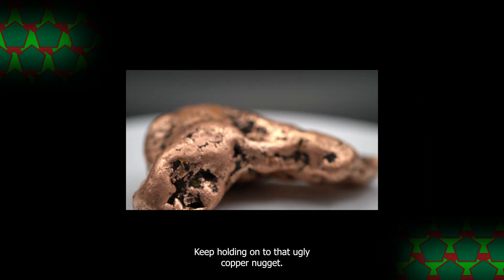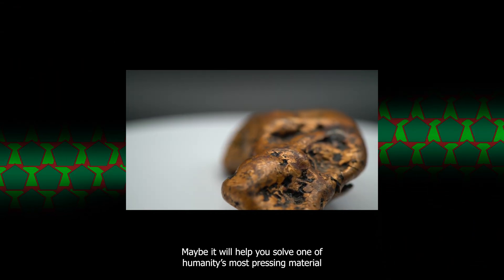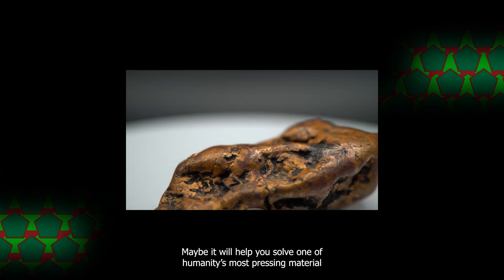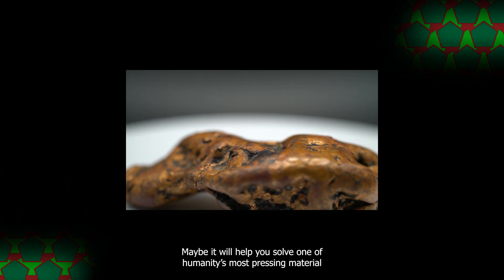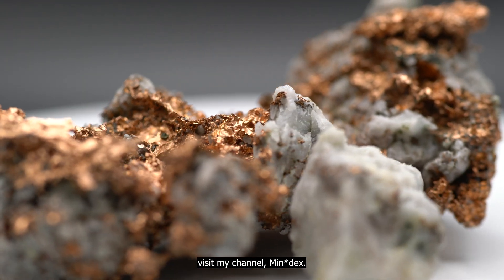One thing is for sure — keep holding on to that ugly copper nugget. Maybe it will help solve one of humanity's most pressing material engineering problems. For more on everything about minerals, visit my channel, Mindex.